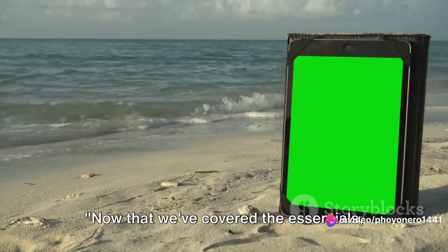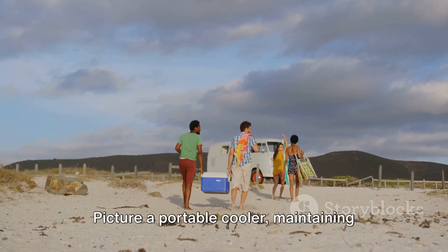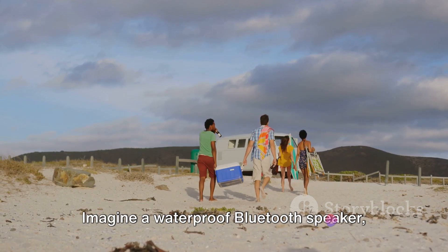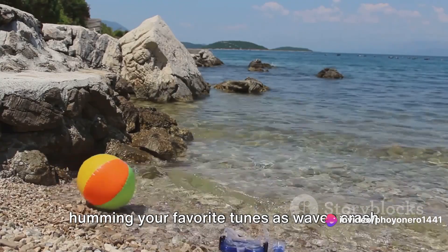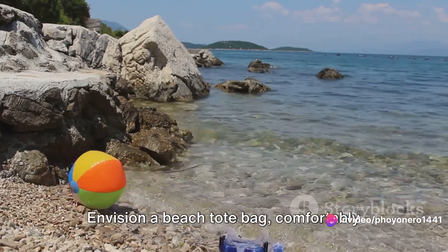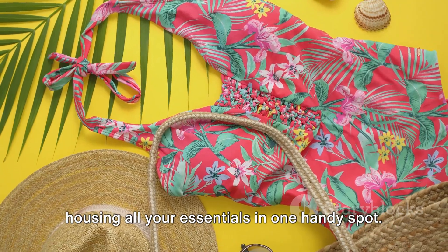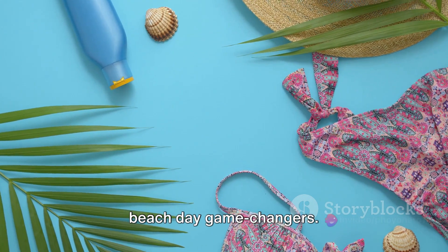Now that we've covered the essentials, let's move on to the next three accessories. Picture a portable cooler, maintaining the chill factor for your snacks and beverages under the sun. Imagine a waterproof Bluetooth speaker, humming your favorite tunes as waves crash in the background. Envision a beach tote bag, comfortably housing all your essentials in one handy spot. These aren't just items — they're your beach day game changers.